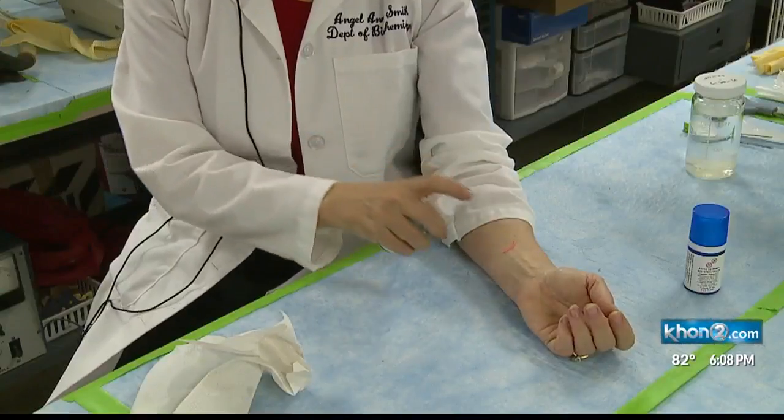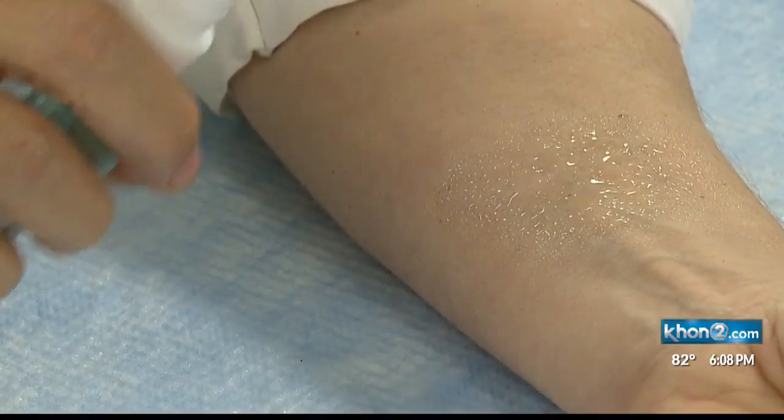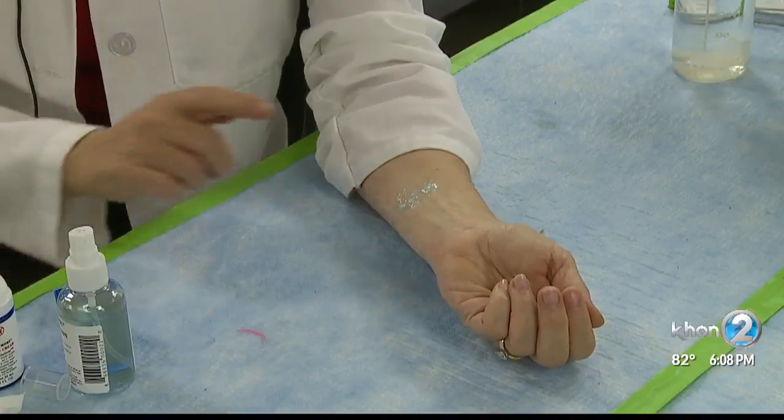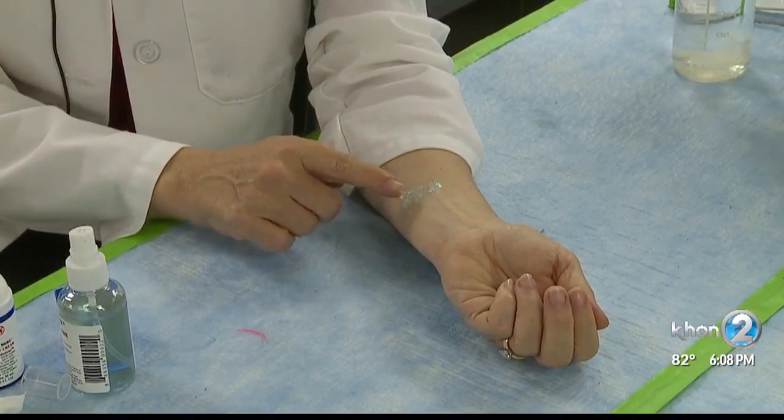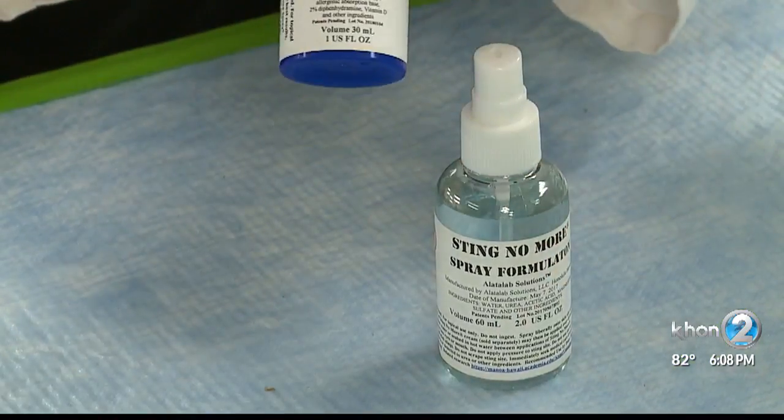Yanagihara tells me that the clinical trial will require participants to get stung by a tentacle one centimeter long. Things like a cold or hot compress, vinegar, Coca-Cola, and even a new topical spray and cream that researchers developed will be tested on participants.